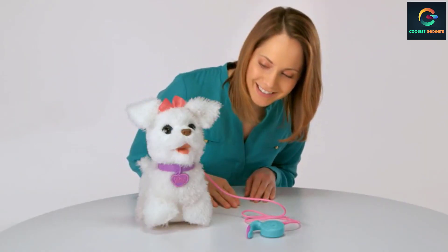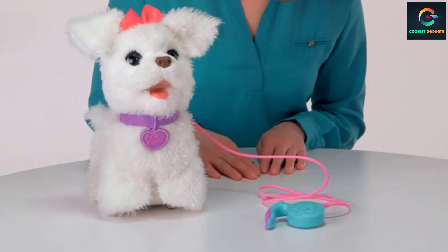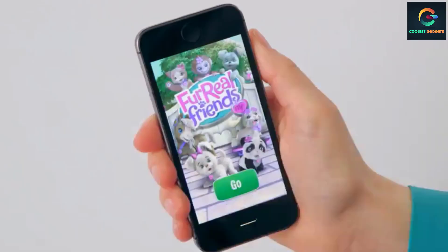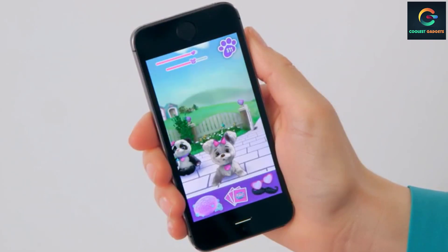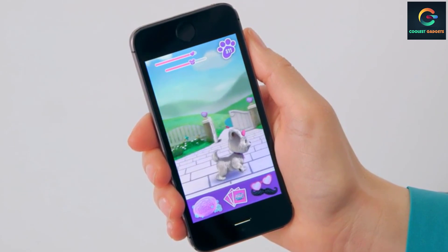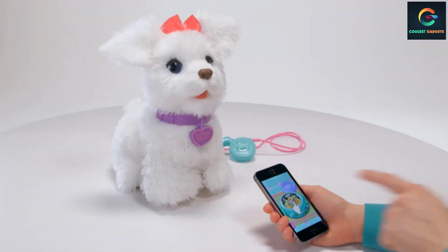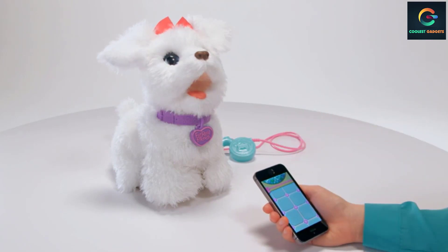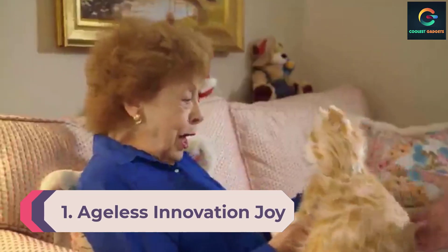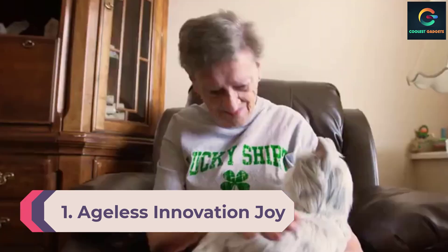FurReal Friends plush pets provide rich and realistic pet experiences. Their exciting, attractive, and interactive play helps foster caring, forge lifelong friendships, and create unforgettable memories. Get ready to show off the Get Up and Go Go My Walk and Pup when you take her out using her leash controller.